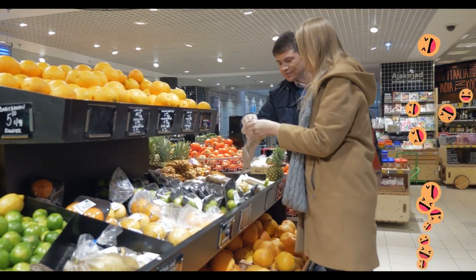A bulldozer. This machine can move heavy things like rocks or soil.